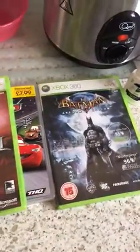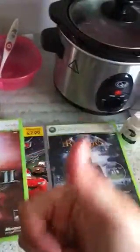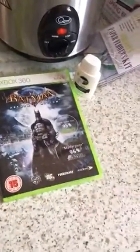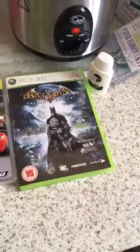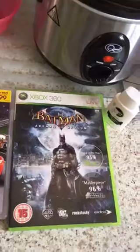That was my charity shop haul. Thanks guys — if you like what you see give me a thumbs up, please subscribe to the channel, leave a comment below and I'll reply back. Thank you, bye!